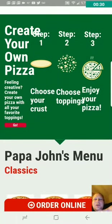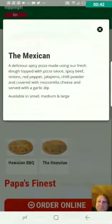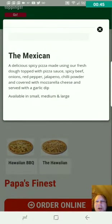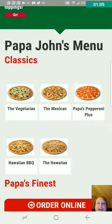It starts off the same — you can do the create your own pizza thing. A vegetarian, we got that here. The Mexican, we don't got that here. A delicious spicy pizza made using fresh dough topped with pizza sauce, spicy beef, onions, red pepper, jalapenos, chili powder, and covered with mozzarella cheese, served with a garlic dip. I guess that garlic sauce comes with every country. That looks like a good pizza. I would get that pizza.